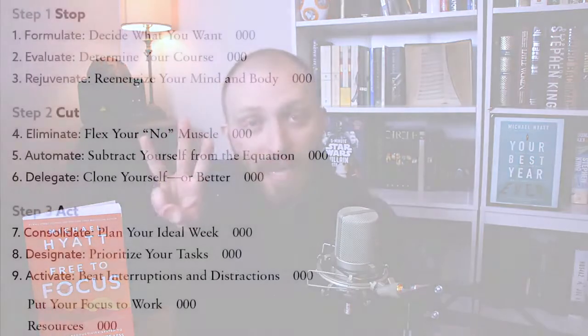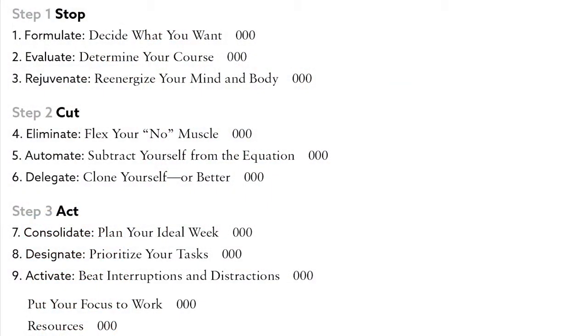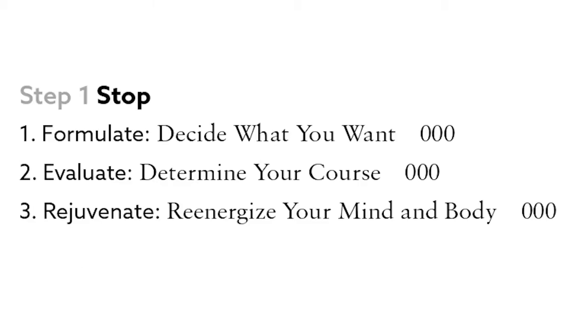Let's give an overview of the table of contents — the bulleted list of what's going on in the book. The book has three big sections, each divided into three chapters. They are Stop, Cut, and Act. Under Stop: formulate, evaluate, and rejuvenate. Under Cut: eliminate, automate, and delegate. And under Act: consolidate, designate, and activate. But we're just going to go over that first section right now.